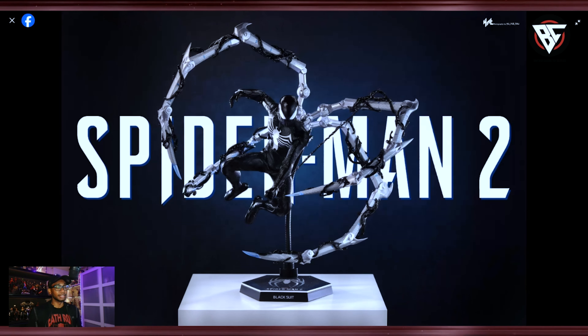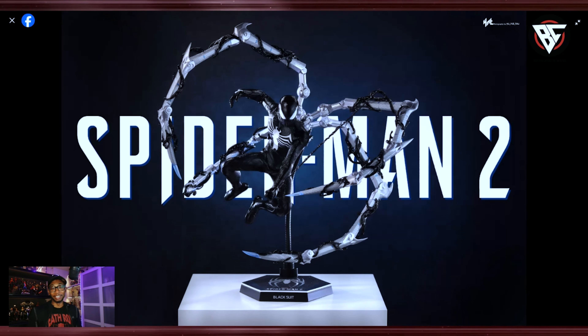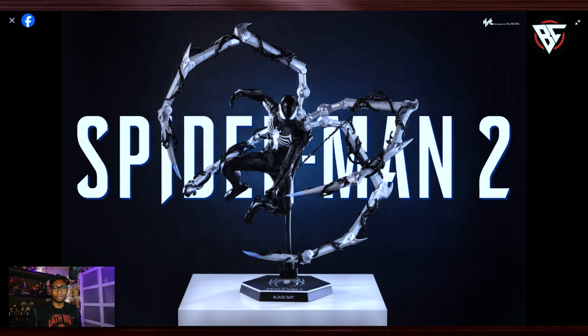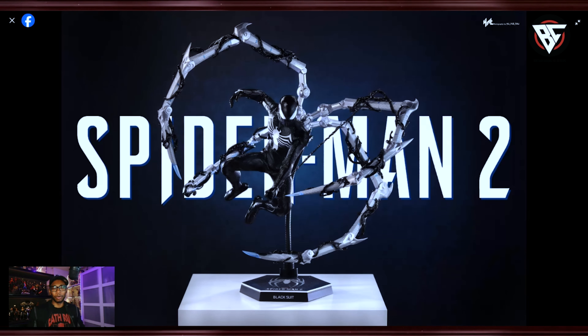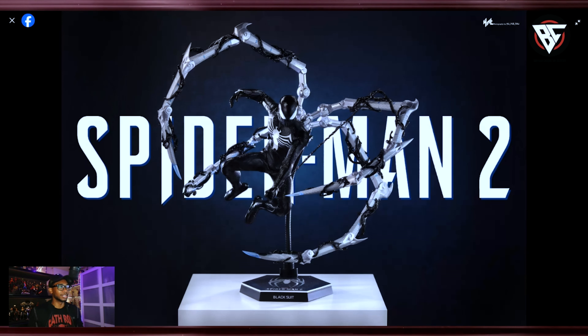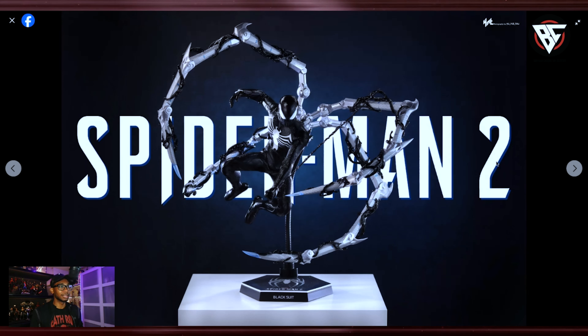It's funny we get this figure because we got the Venom trailer yesterday. Good timing with Sideshow — this is all planned, it's the whole media blitz type of thing that they do, and it just makes all the sense in the world. This thing looks great, guys.